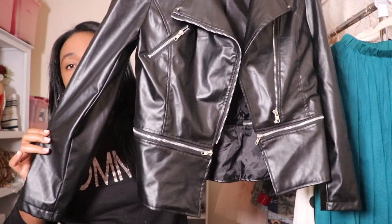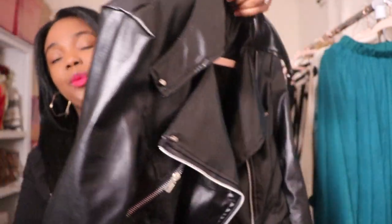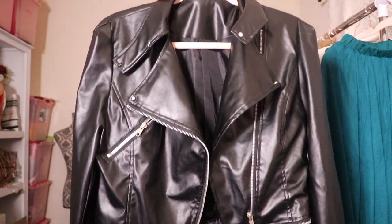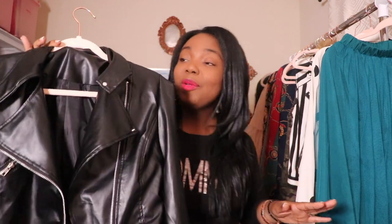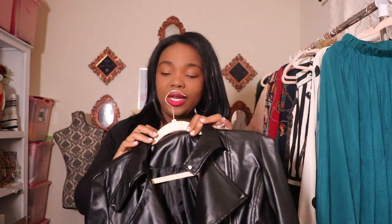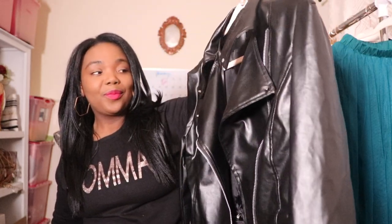This is super cute. It has like the double flap in the back. It was only 99 cents. It doesn't have like a brand in it, just the size. So I'm thinking it's like from Amazon — you know how sometimes you purchase Amazon clothing and it just has the size in there. But it's really cute and I'm excited to wear it.